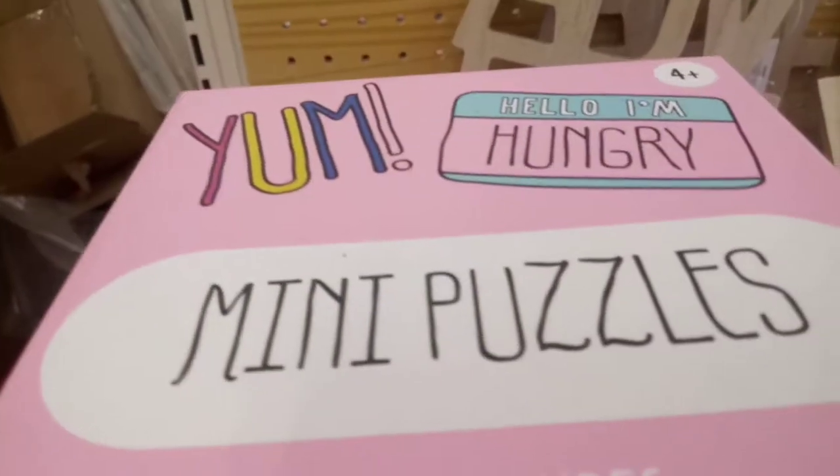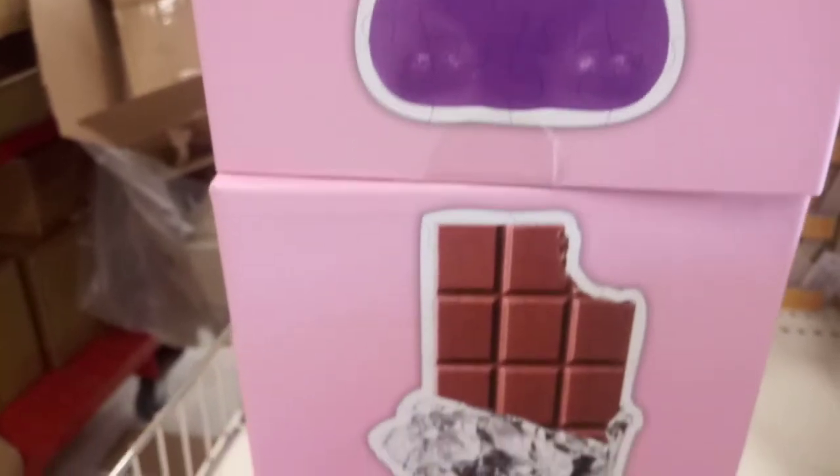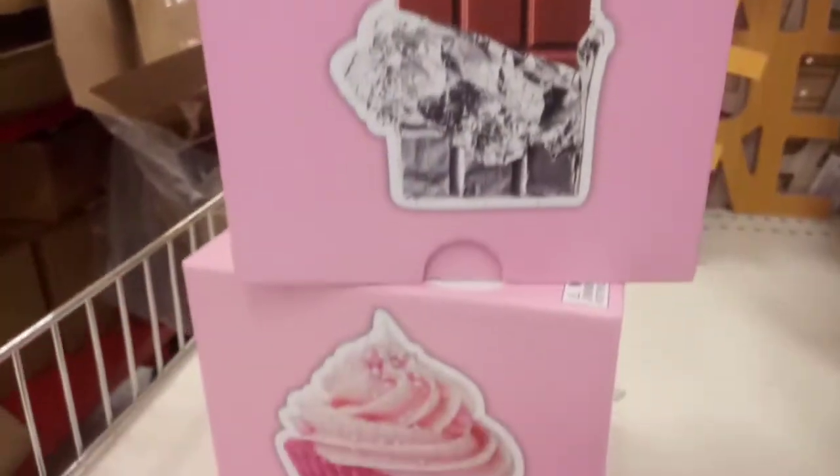Look at what I just found at Target. If you live in the Northeast, we're in the middle of a huge cold snow. We've been snowed in once and we expect to be snowed in again. So these delightful puzzles — three in a box for $3 — are just the thing to keep us busy while we're locked inside.